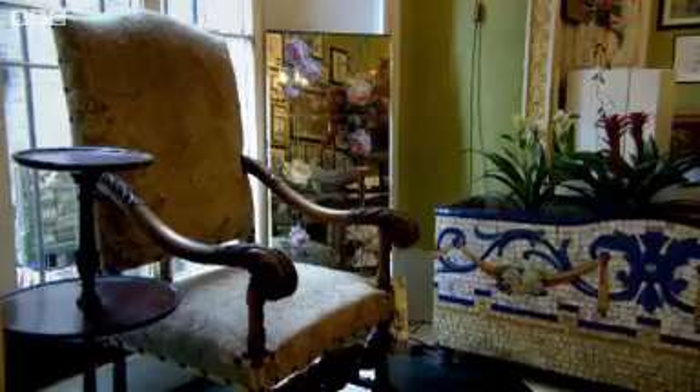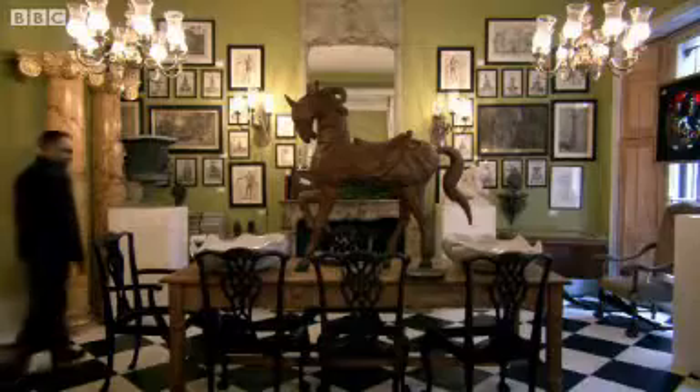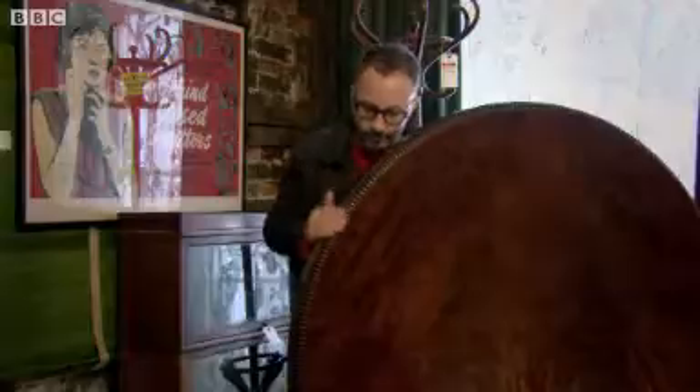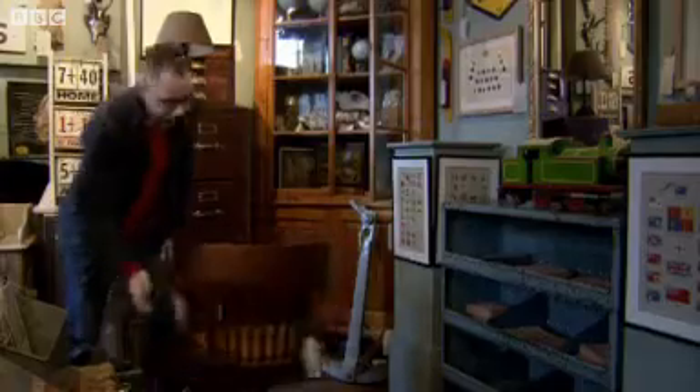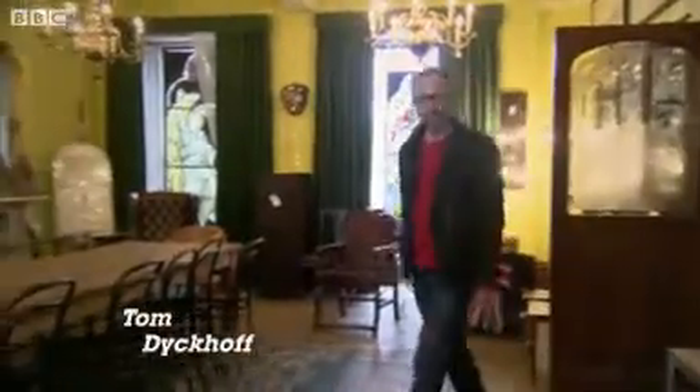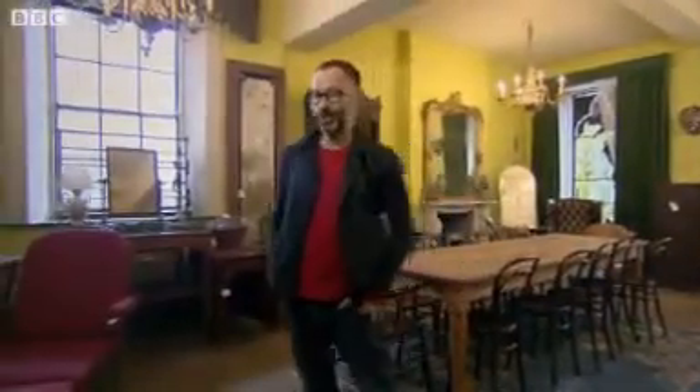A beautiful piece of furniture can be treasured for generations. Every single item in this salvage haven has a past, a present, and hopefully a new home awaiting it. But what connects them all, however unassumingly, is a chain of design know-how that stretches back through the centuries.